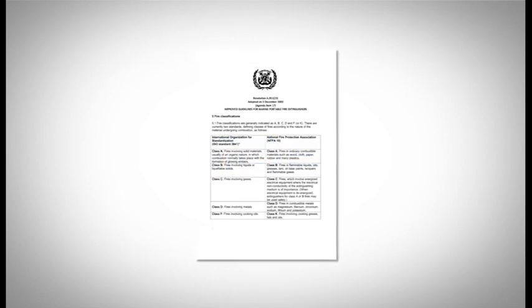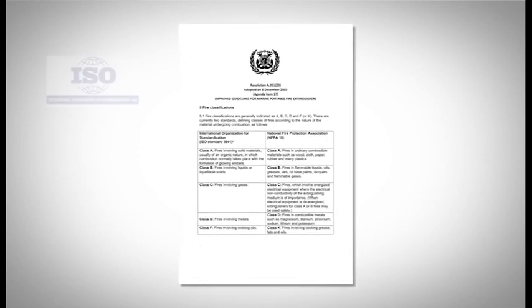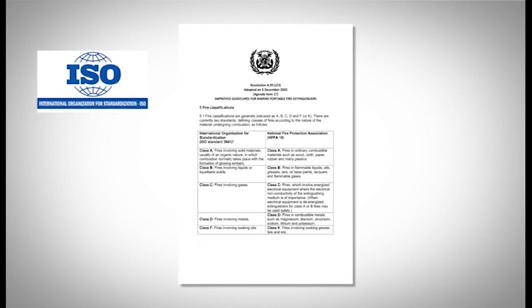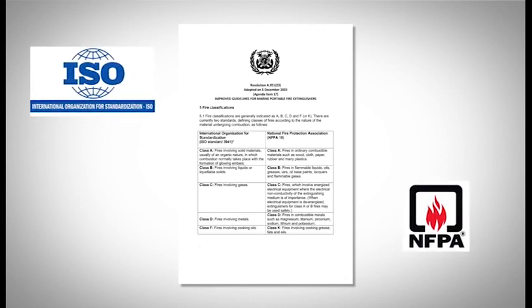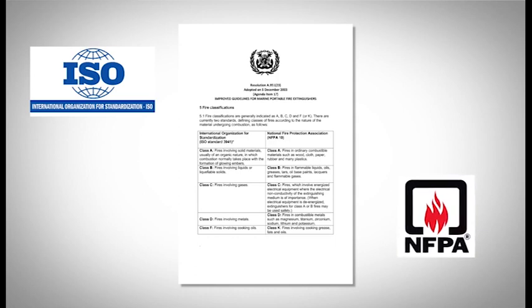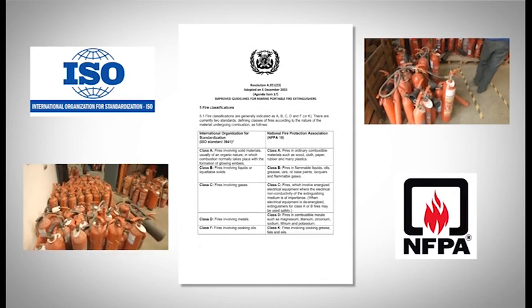The International Maritime Organization classifies fire according to type, recognizing two standards that define the nature of the burning material. These have been developed by the International Organization for Standardization, or ISO, and the US-based National Fire Protection Association. Portable fire extinguishers are described by the class of fires on which they can be used.